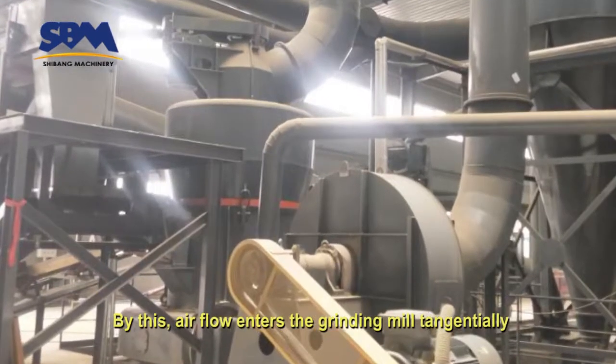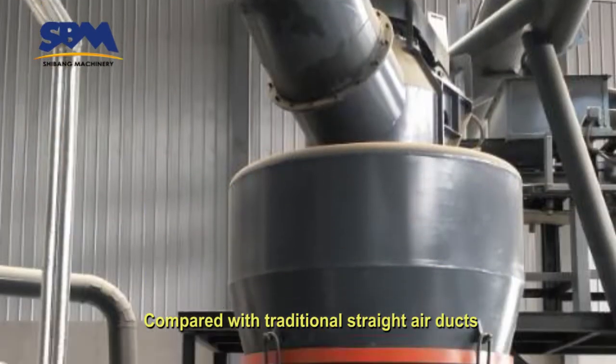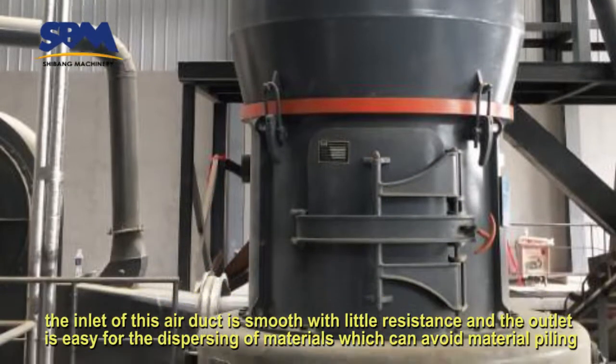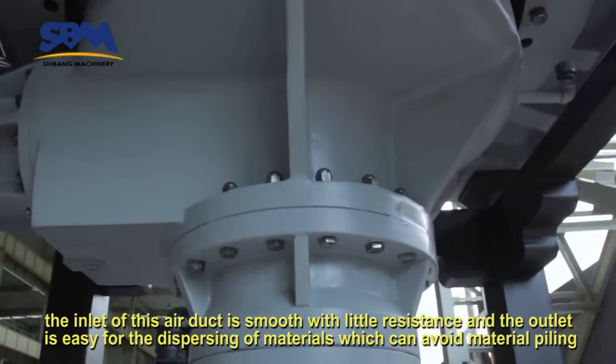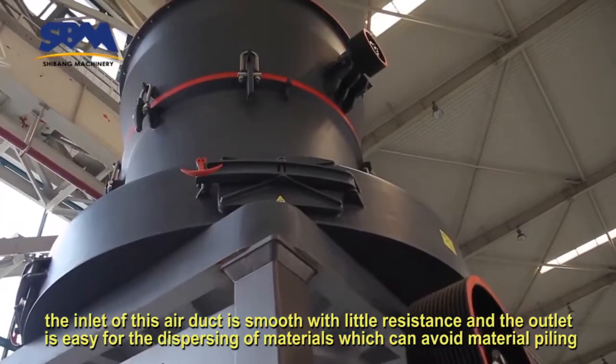By this, air flow enters the grinding mill tangentially. Compared with traditional straight air ducts, the inlet of this air duct is smooth with little resistance, and the outlet is easy for the dispersing of materials, which can avoid material piling.